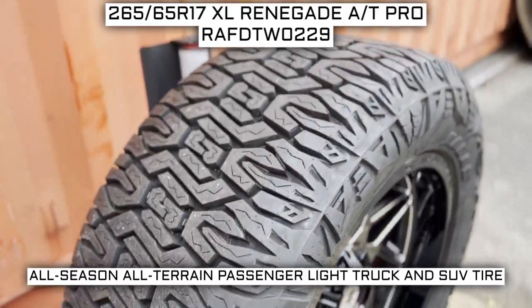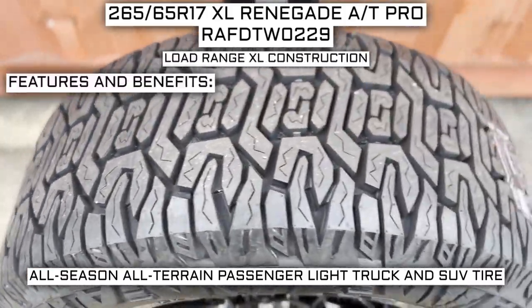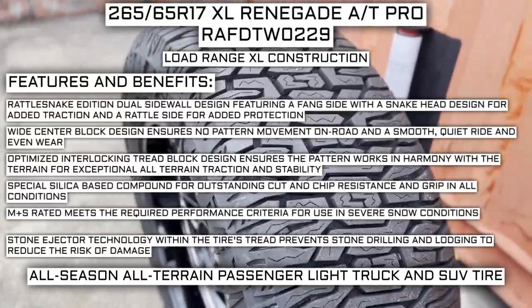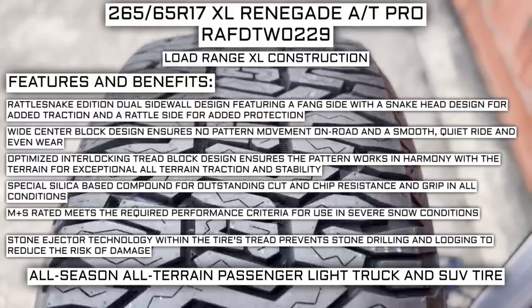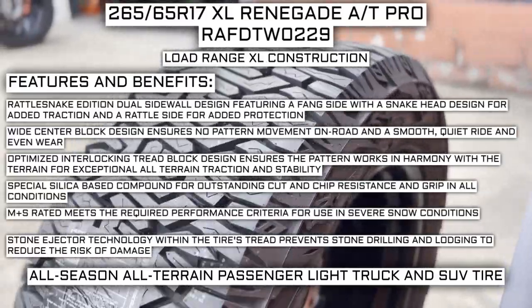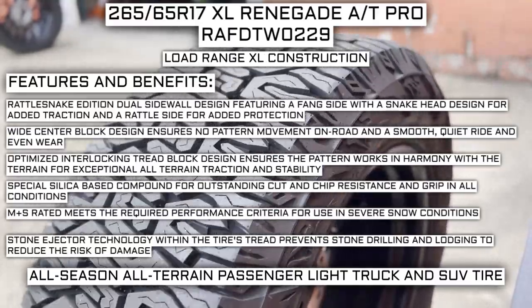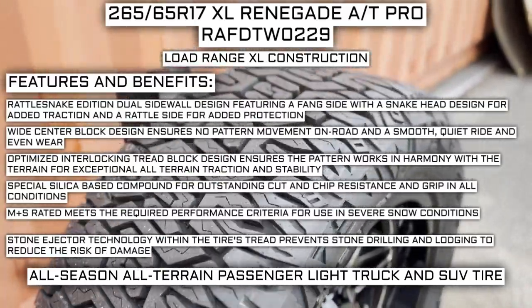This tire has a performance designation of all-season, all-terrain passenger light truck and SUV tire, with a load range XL construction. Manufacturer-listed features include the Rattlesnake Edition Dual Sidewall Design with a fang side featuring a snake head for added traction and a rattle side for added protection. Wide center block design ensures no pattern movement on road and a smooth, quiet ride and even wear. Optimized interlocking tread block design ensures the pattern works in harmony with the terrain for exceptional all-terrain traction and stability. Special silica-based compound provides outstanding cut and chip resistance and grip in all conditions. Mud and snow rated means it meets the required performance criteria for use in severe snow conditions. Stone ejector technology within the tread prevents stone drilling and lodging to reduce the risk of damage.